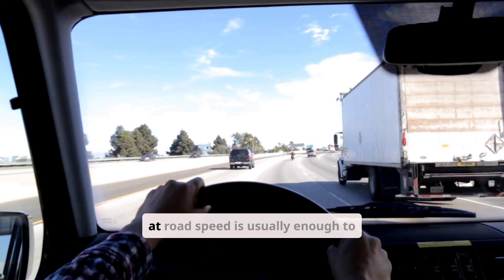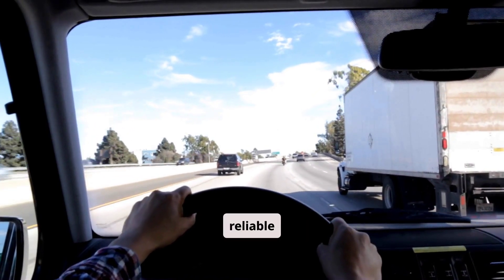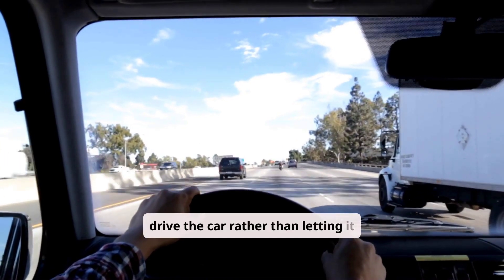A 20–30 minute drive at road speed is usually enough to restore sufficient charge for a reliable restart. The general rule is simple: if you want to recharge your battery, drive the car rather than letting it idle.